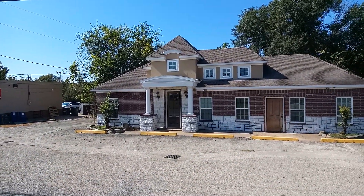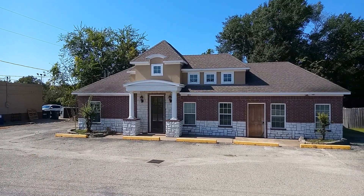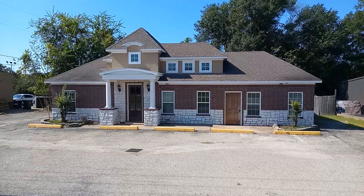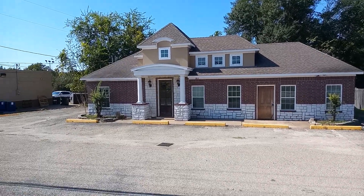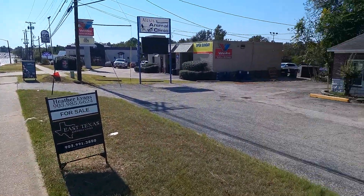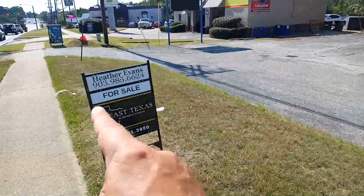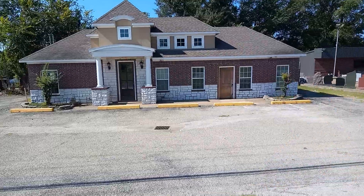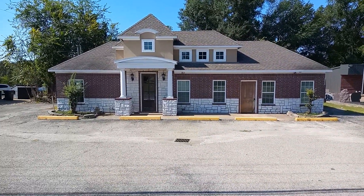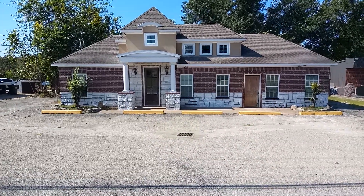Hello everyone, here we are at an abandoned animal clinic — it's up for sale. Normally I wouldn't do a building like this, but I saw it and I love the architecture and the aesthetics. As you can see it is for sale; maybe somebody will repurpose it. We're just going to take some quick videos of the exterior, maybe some window shots, and that's it. This isn't going to be a very long video, but abandoned's abandoned.